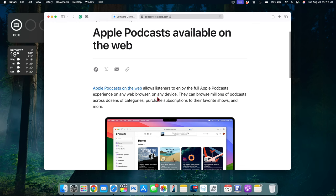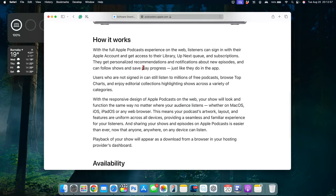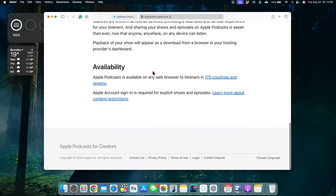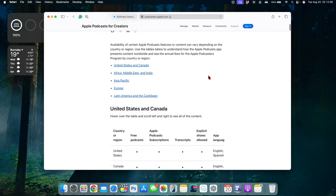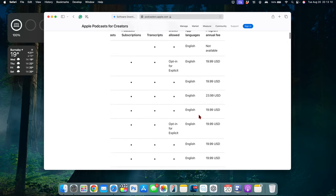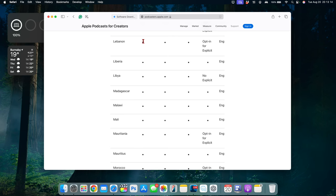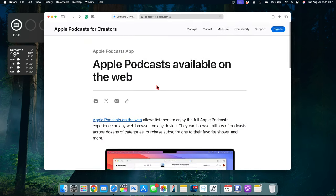Apple Podcasts on the web doesn't have to be on the Safari browser — it can be on any web browser and any device, so you don't need an iPhone or a Mac. You can see how it works: this page gives you all the descriptions, and there's different availability by country and region. This is a publicly available page, and if you want to see the supported languages and countries, check it out — search 'Apple Podcasts for creators' on the web.